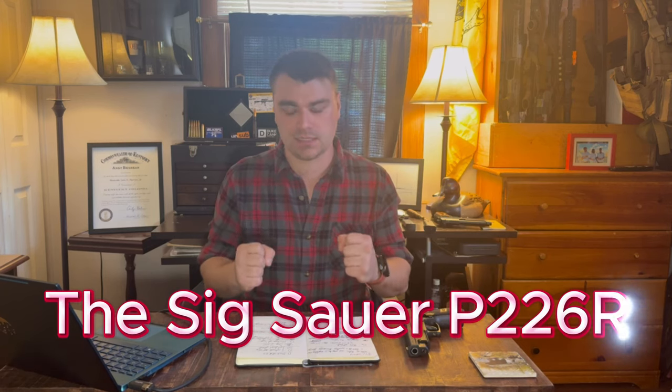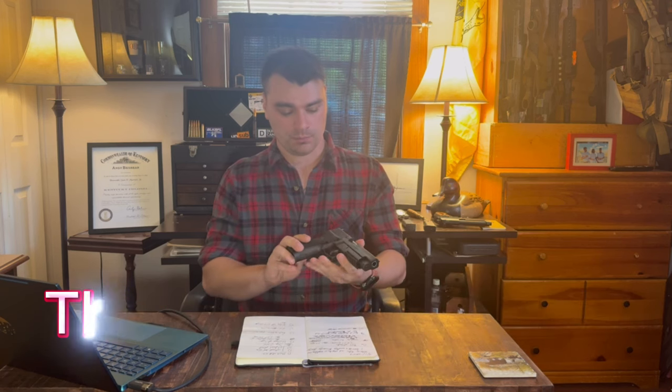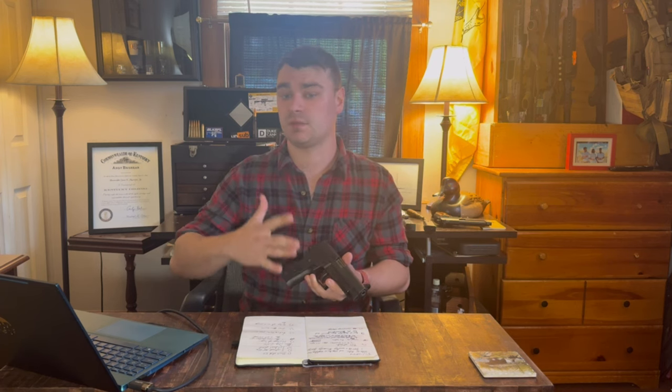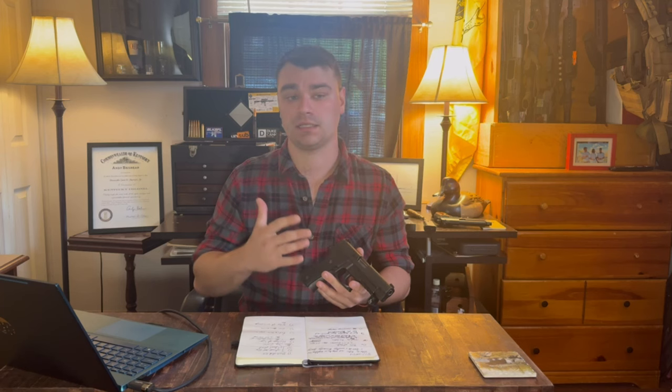Hello everybody, welcome back to the show. Today I'm very happy to talk to you about one of my favorite firearms of all time, the SIG P226. I finally was able to get my hands on one, and the focus of today's episode is we're going to talk a little bit about the history of SIG Sauer and why this was such a big deal. We're going to talk about why it was a big development in military history. So with that said, stick around.